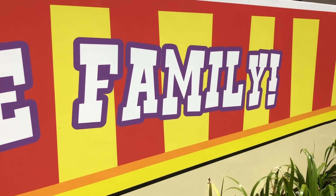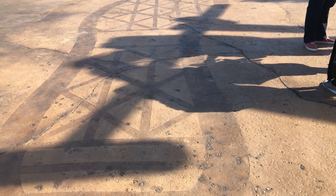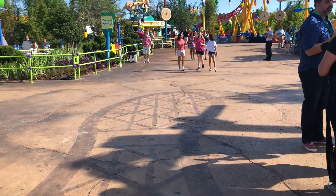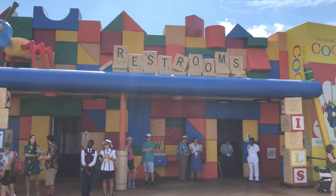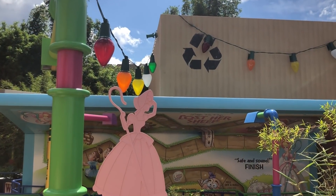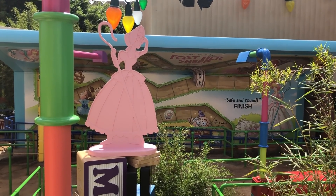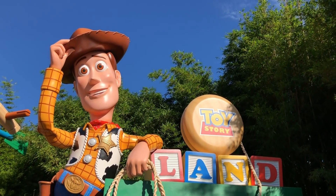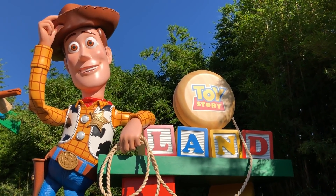Embedded in the concrete, you'll see giant footprints — those are Andy's footprints. It's really fun; that's something you wouldn't normally notice, but every once in a while you'll look down and think, what's that? You'll also see that the rides are being held up by giant pencils and bendy straws. Basically Andy has used these household items to create this giant world. There's a lot of detail, so keep your eyes open throughout the whole land.